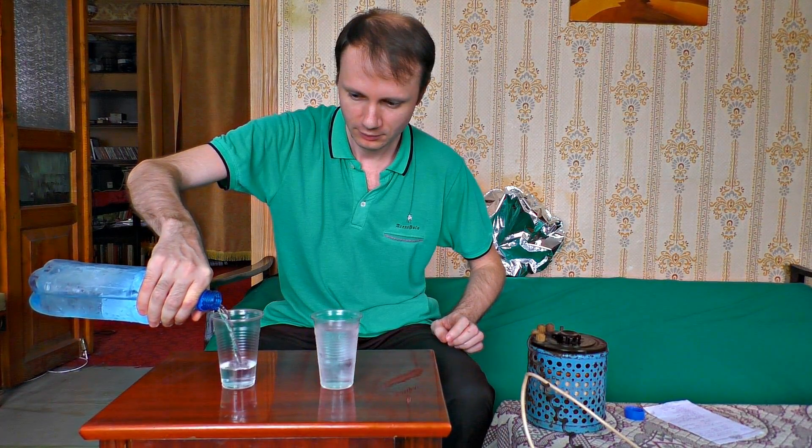I take two glasses of distilled water and attach them to a few dozens of transistors.